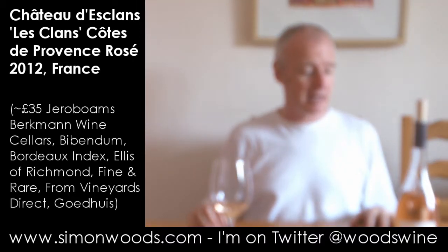It's pretty good wine, and it comes at a price. The goal of Sacha Lachine, who has put Chateau Desclins back on the map, was to make the best rosé in the world. Comparing Gerus with this — Gerus feels like it's got slightly higher cheekbones.